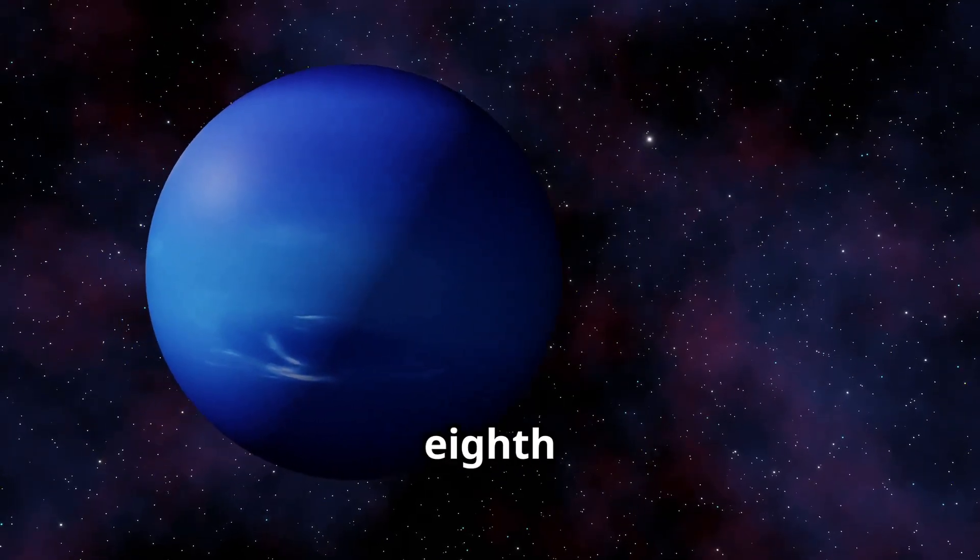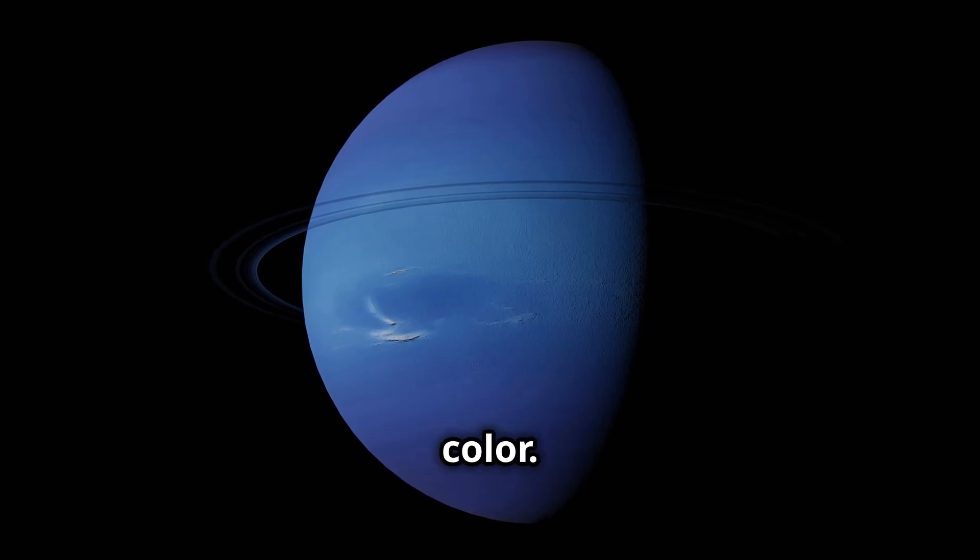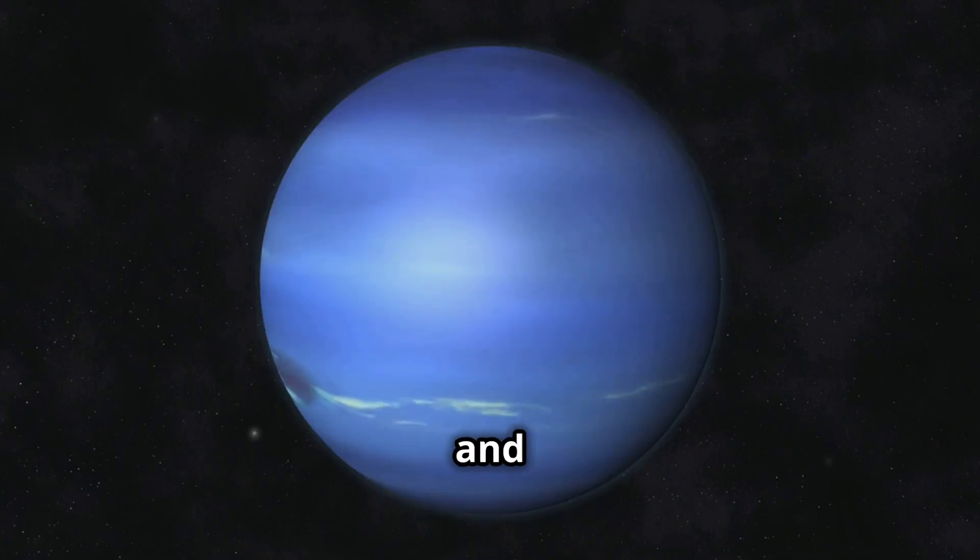Finally, we have Neptune, the eighth and farthest planet from the sun. It's super windy and stormy, and it's a beautiful deep blue color. I may be far away, but I'm powerful and full of mysteries.